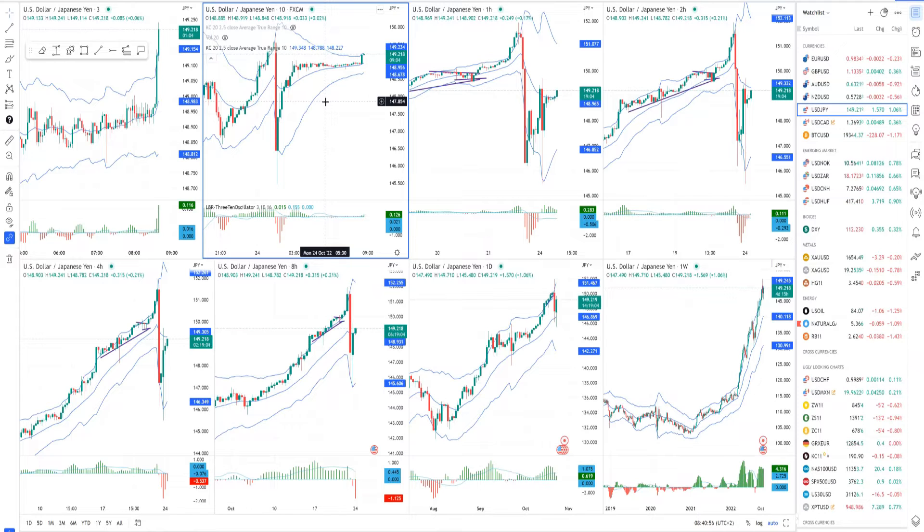Hello there traders and welcome to another update on the market. For today I decided to cover USD versus Japanese Yen, I will speak about the gold market, crude oil, and Bitcoin versus US dollar.